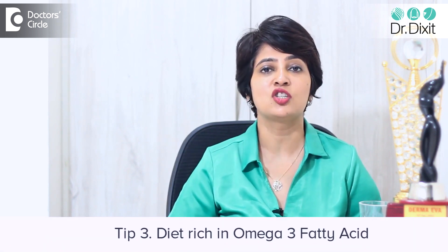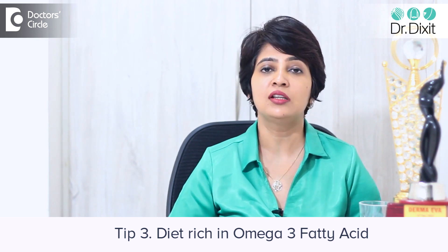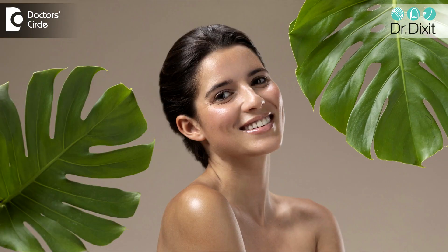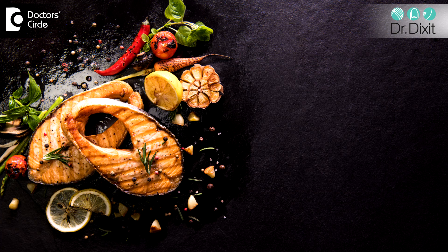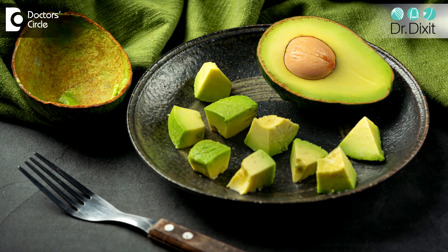The next supplement you need to include is a diet rich in omega-3 fatty acids. Omega-3 fatty acids increase the hydration in the skin, increase the turgor of the skin, the amount of moisture the skin can hold, and make the skin look very soft and supple. Foods which are rich in omega-3 are basically fish, almonds, and avocado, which increase the amount of hydration to the skin.